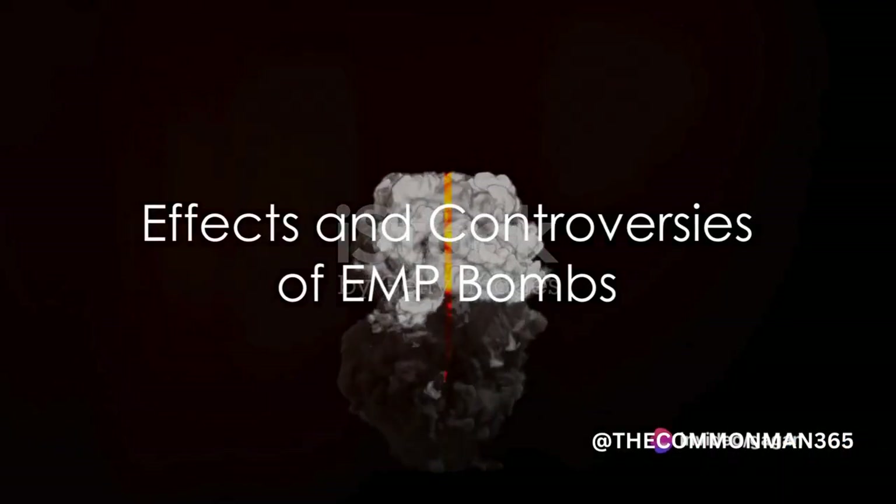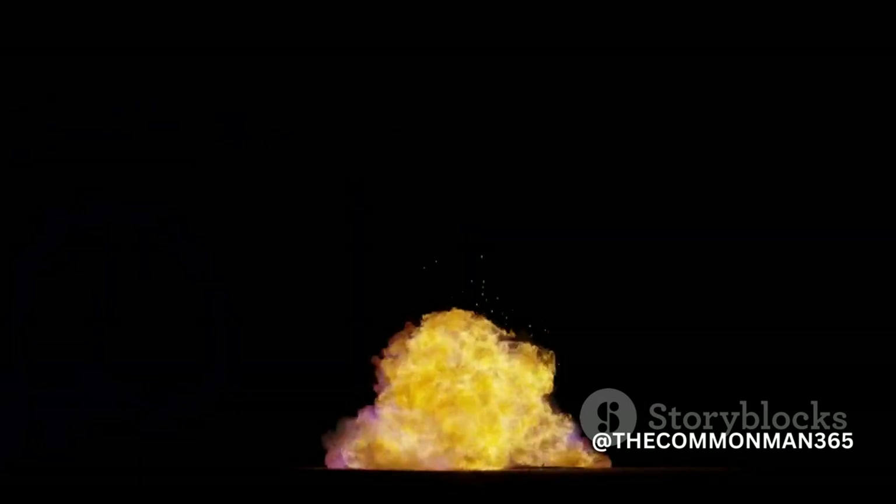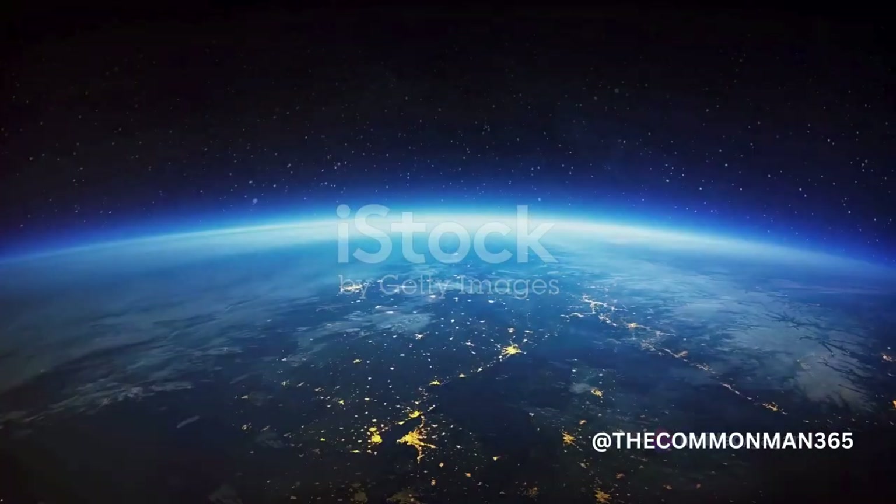The effects of an EMP bomb can vary greatly. Factors such as the bomb's power, the altitude of detonation, and proximity to electronic devices all play a part in determining the impact. However, in general, EMPs can cause widespread disruption to electrical systems, leading to everything from communication failures and power outages to damage to sensitive electronics.